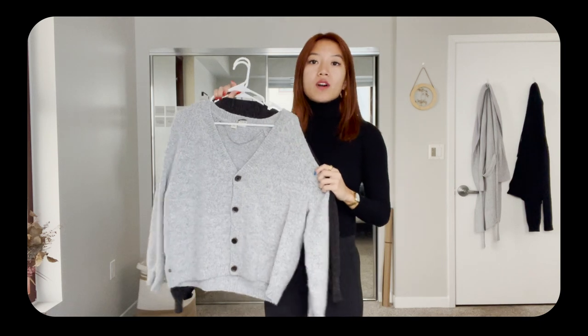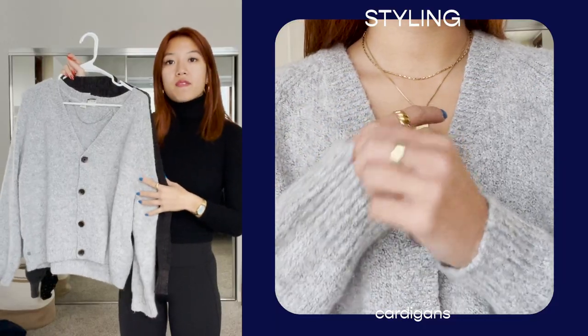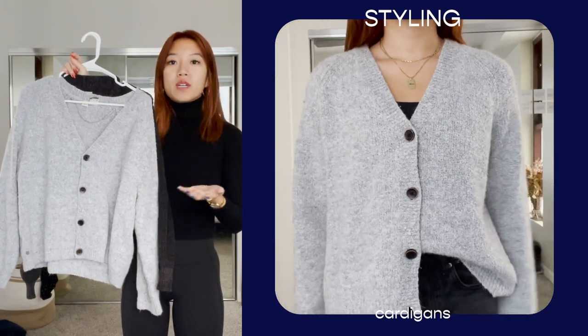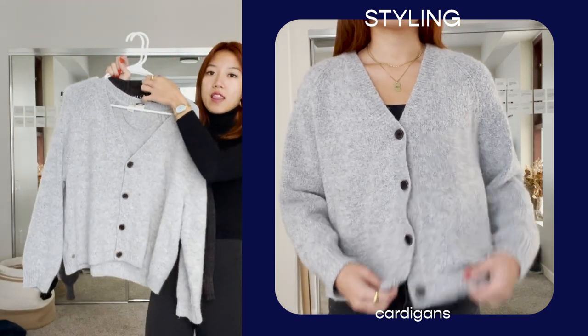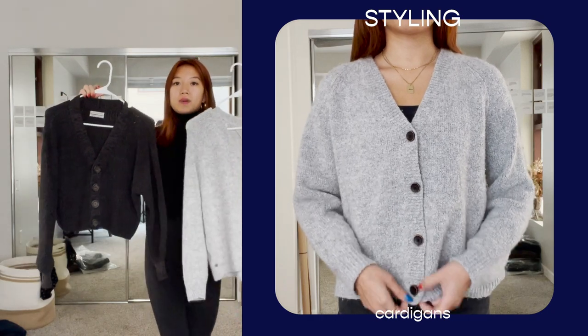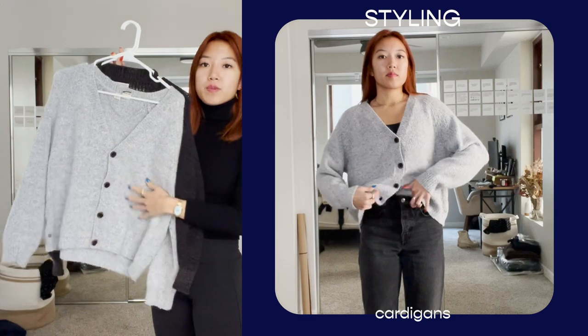The second thing I think all of us could use in our closet are definitely cardigans. What's nice about cardigans is the fact that you're able to layer with them, wear them on their own, dress them up or dress them down. Here I have two — a great one and a chocolate one — and the styles are a bit different. I'm going to show you how I style these pieces.